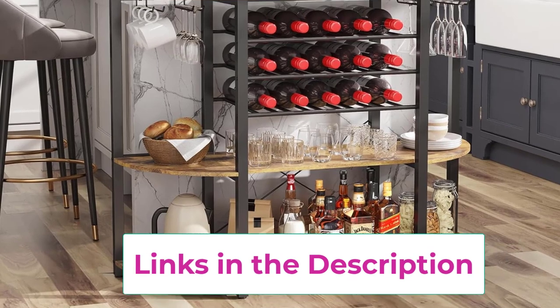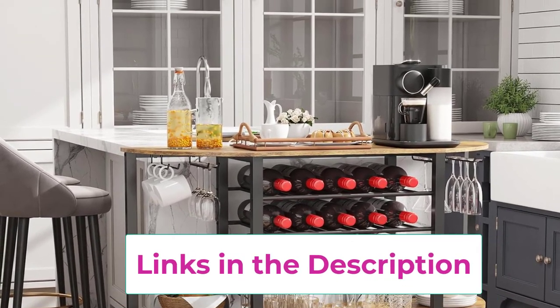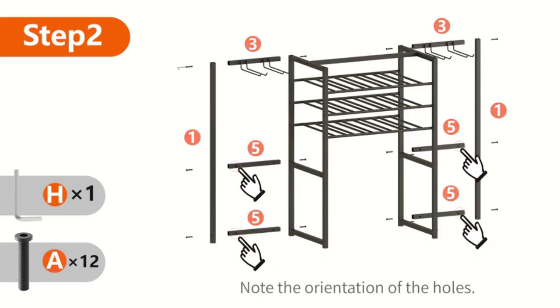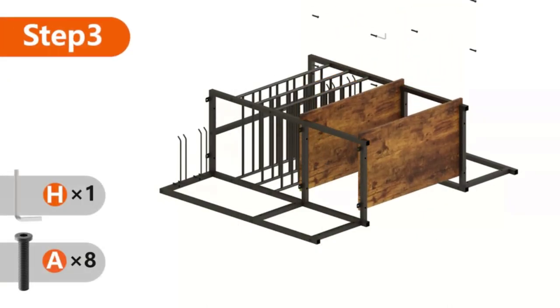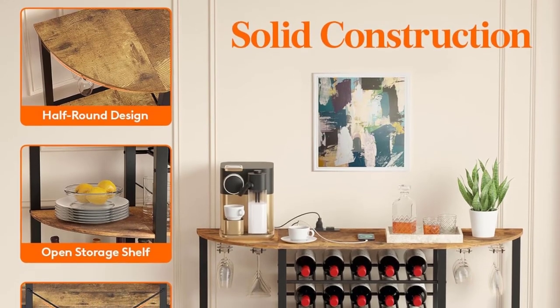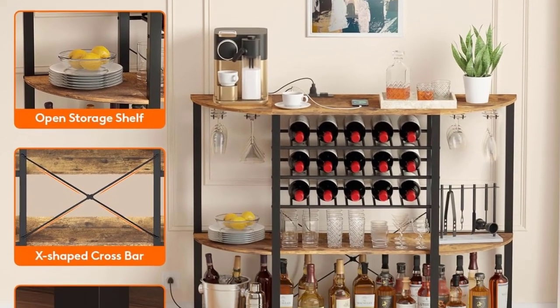Optimized charging station: with 2 built-in plugs and 2 USB ports, this wine bar cabinet provides power for your various appliances, like a microwave, coffee maker, or even audio device. It features a switch button for power outage protection and a power supply on the left side for safe drink mixing on another side. The length of the cable is 4.9 feet / 1.5 M long.